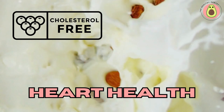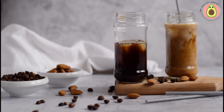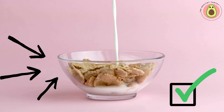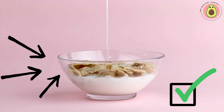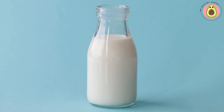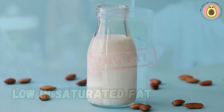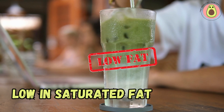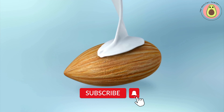What's more, almond milk is naturally free from cholesterol. High levels of cholesterol in the bloodstream can contribute to the development of plaque in the arteries, increasing the risk of heart disease. By choosing almond milk instead of dairy milk, which can contain saturated fats and cholesterol, you can reduce your overall cholesterol intake and support heart health. Almond milk is typically low in saturated fat, which when consumed in excess can raise LDL cholesterol levels and increase the risk of heart disease.